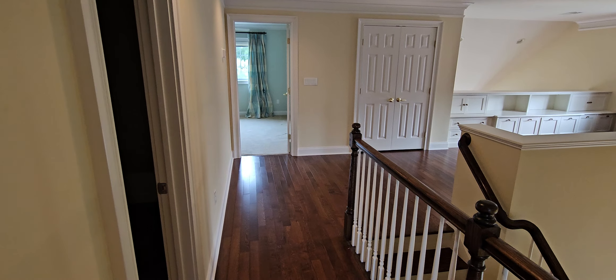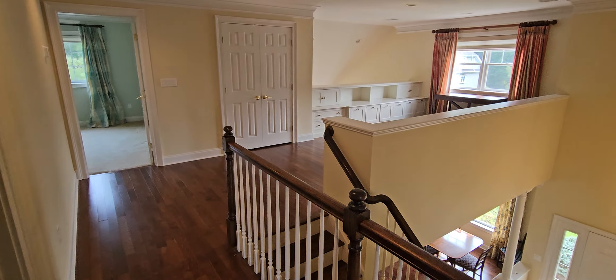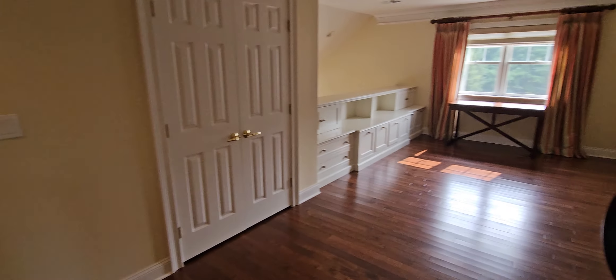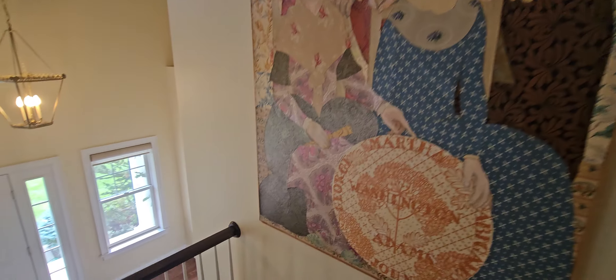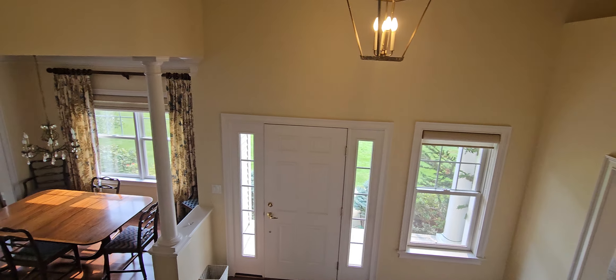And we'll go into the basement next. Walking down. Nice overview of the foyer area.